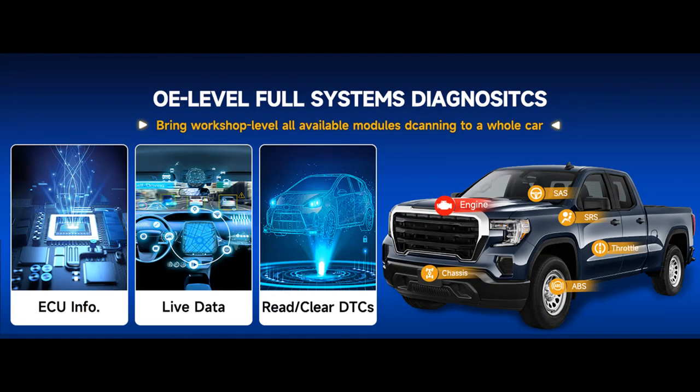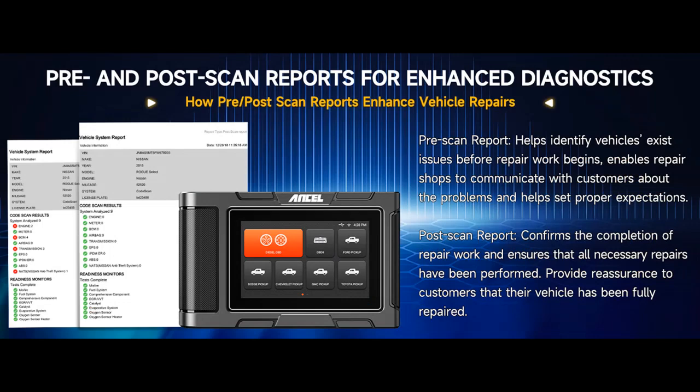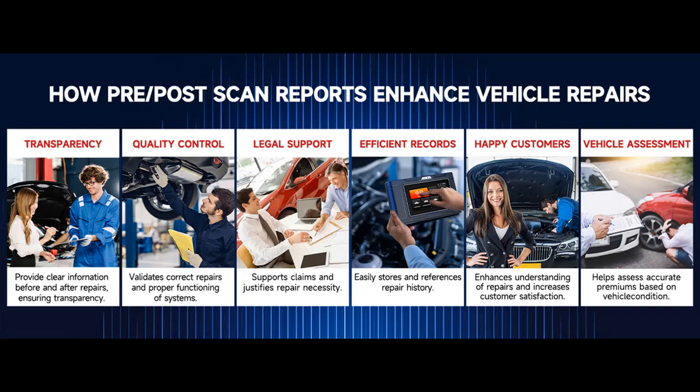Stay connected and optimize your diagnostics with this cutting-edge diesel scan tool. The Ancel HD 3500 Plus supports OBD2 and Diesel OBD standard protocols, with coverage of the latest J2714.5 protocol, ensuring comprehensive compatibility for your diagnostic needs. Unlock basic functions such as code reading, clearing, live data streaming, and vehicle information retrieval.